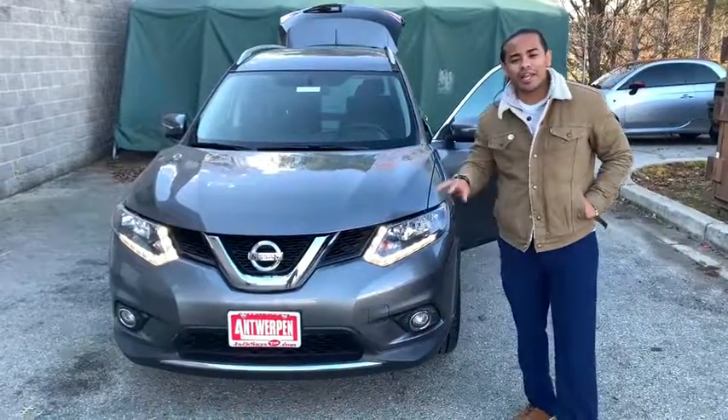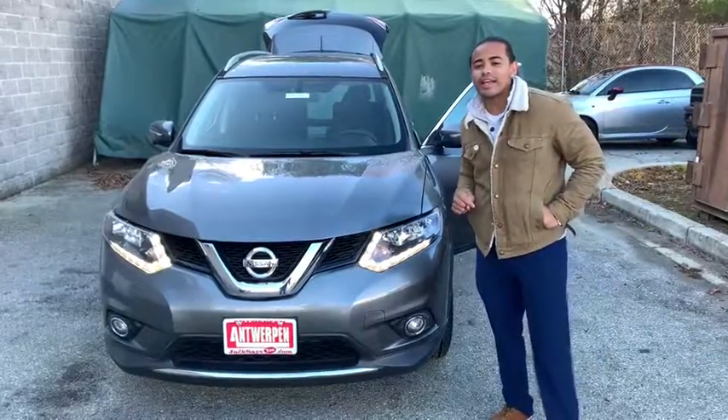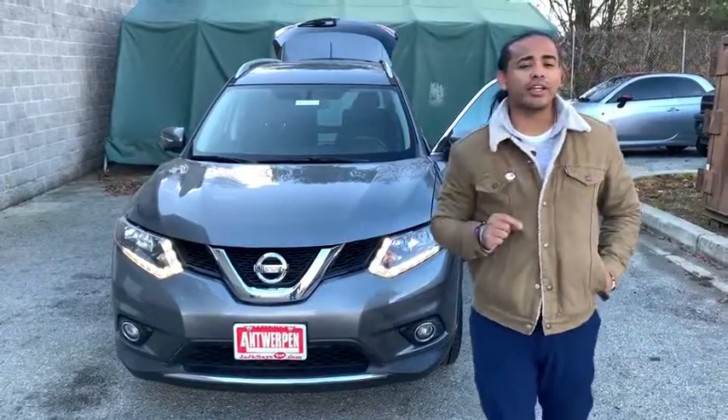And it has a few mileage, about 8,000 miles, but you see the price. That's right, you see the price online — it's going for a phenomenal price that you can't say no to.